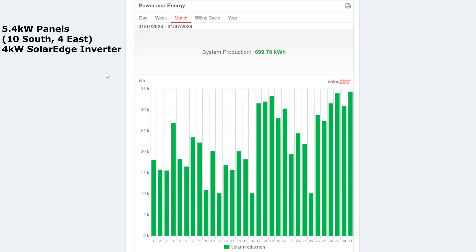So this was the month of July 2024 and the system production for the month was 699.79 kilowatt hours — let's just call that 700. I was getting very worried at the beginning of the month because the first half was terrible; I was expecting it to carry on and the month to be very bad. But the second half really, really took off.